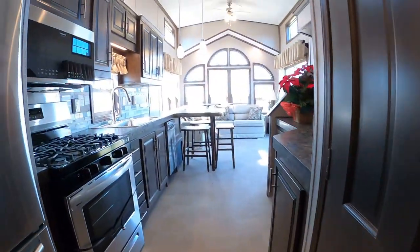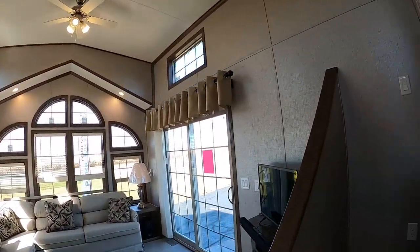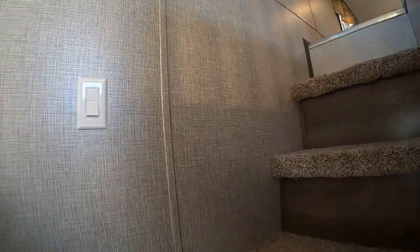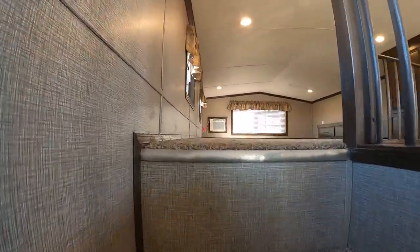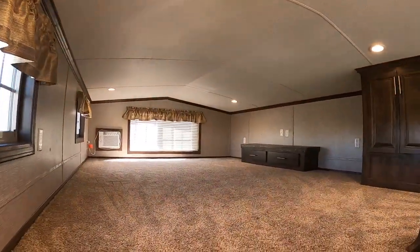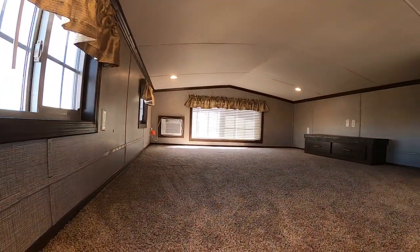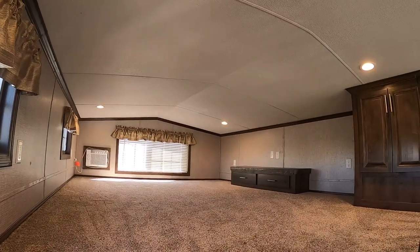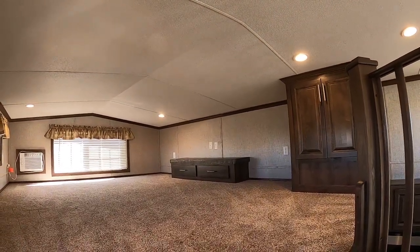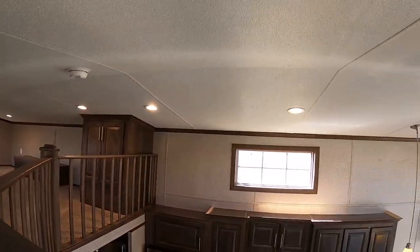The last part we haven't seen yet would be the loft. Let's go check it out. Head up the stairs — you've got an auxiliary air conditioner to keep your guests cool. This is a half loft with room for the kids to hang out, or probably enough room for two or three mattresses for extra sleeping. There's an entertainment center with a cable TV hookup and a small closet up there for guests.